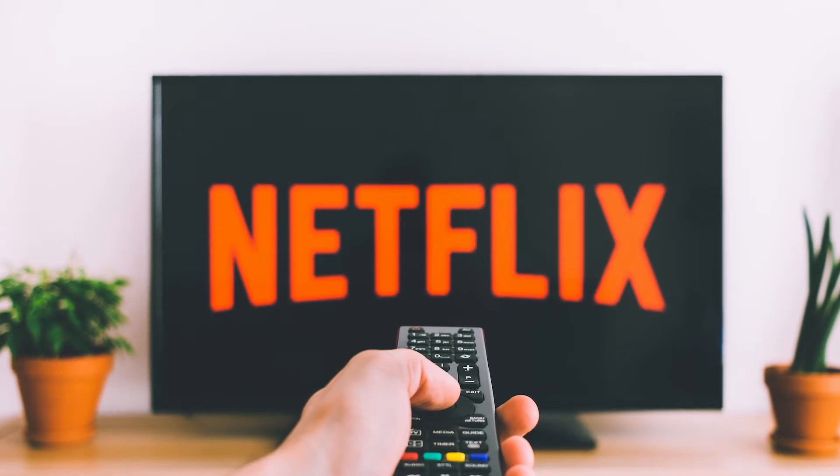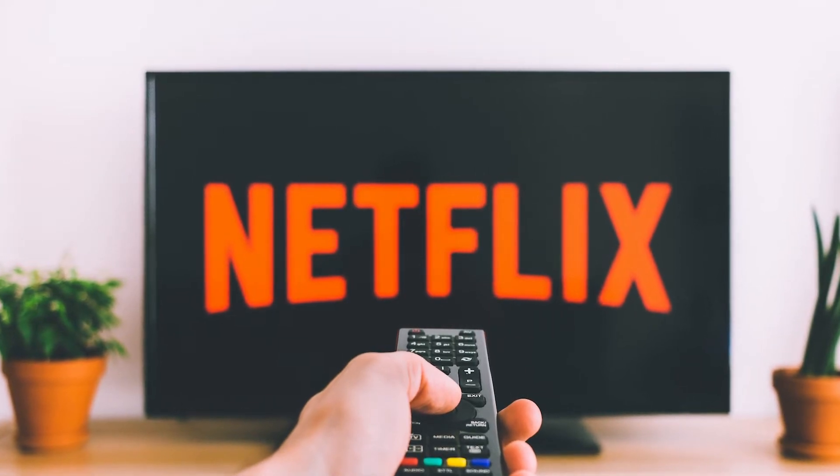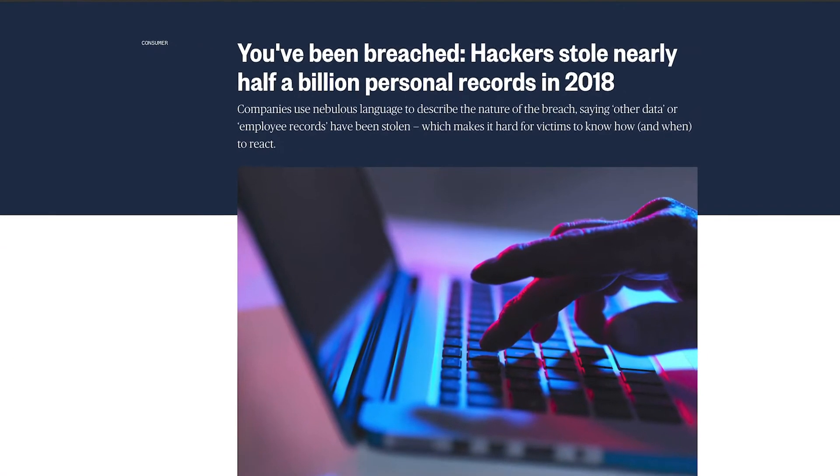This is one of the many reasons why Kenyans need a VPN. Another major reason would be to access content from sites like Netflix that is restricted by region. On the matter of global cyber security, did you know that in 2018, hackers stole half a billion personal records, and that every 39 seconds there is a hacker attacking someone?